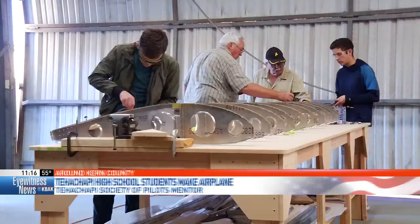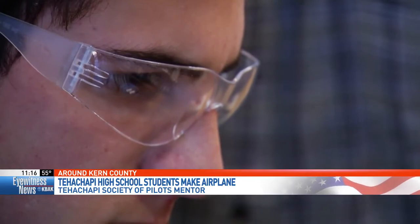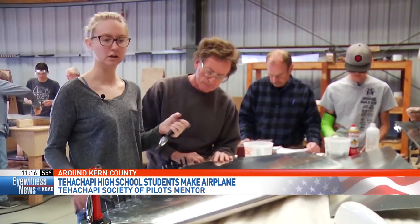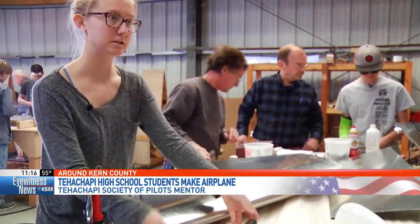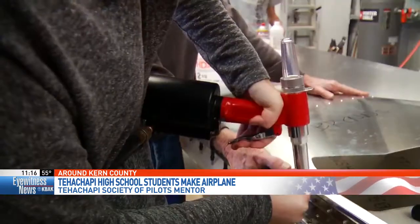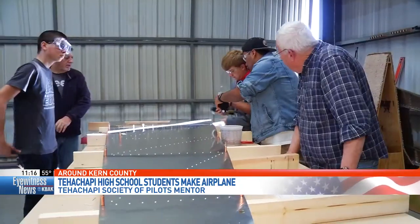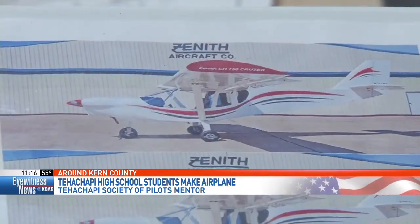Inside a hangar at the Hatchipee Airport, there's a group of students working hard to build a fully functioning airplane. This was a great opportunity — not many high school students get to actually build a plane. Right now, the airplane is literally in a thousand pieces. The end result? A Zenith CH-750 Cruiser.